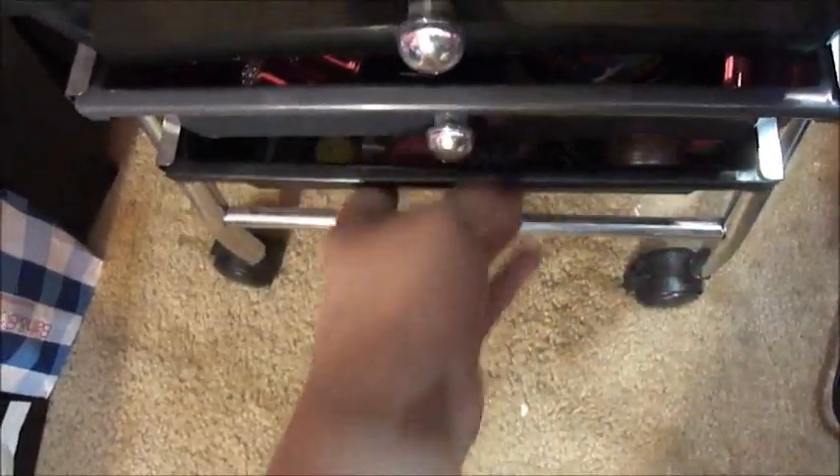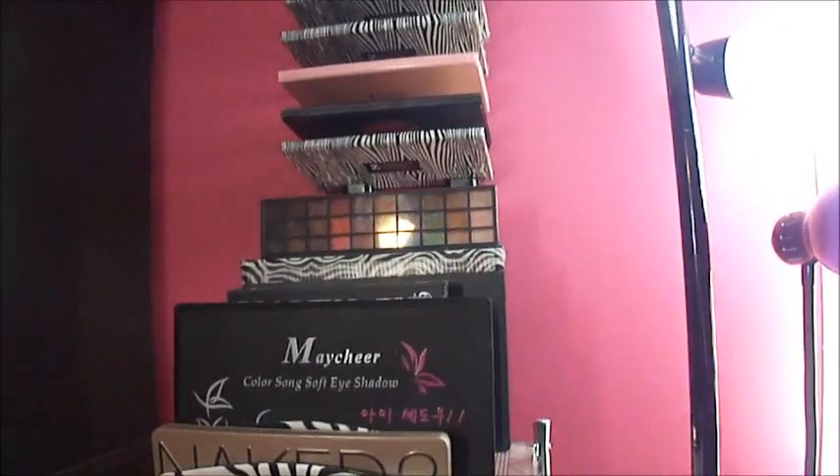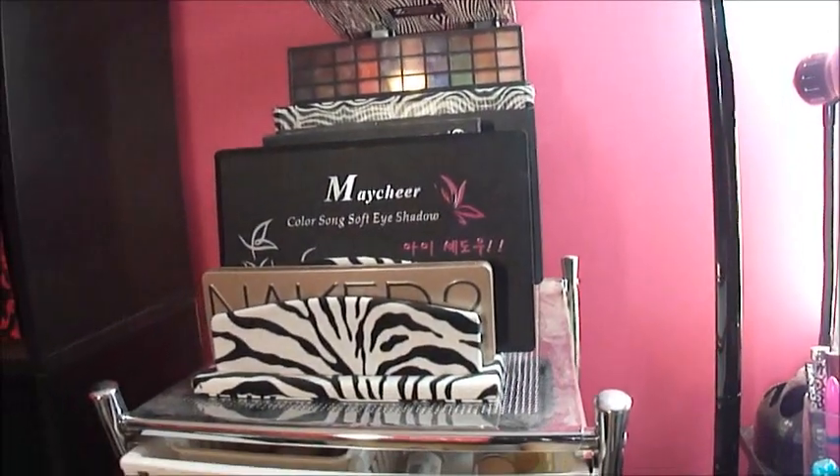That's all my makeup and that's how I store it. If you have any questions or if you want to see any other kind of videos — like fingernail polish, perfume, anything like that — just leave it down below. I hope you liked my makeup collection video. Thanks for watching, y'all. Bye!